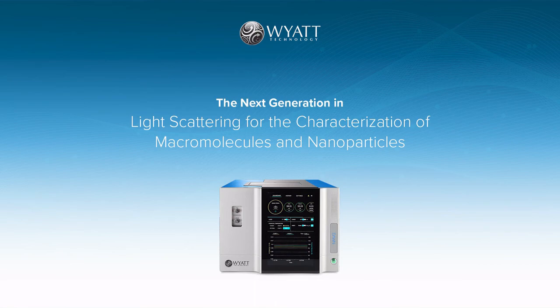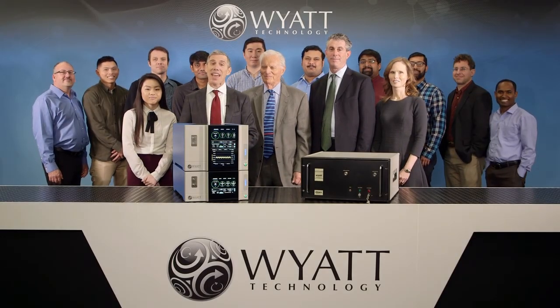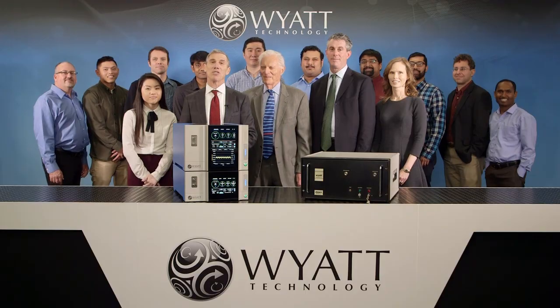To learn more about what you've heard today, please visit our website at Wyatt.com to view spec sheets, app notes, webinars, and related materials. And on behalf of the entire Wyatt Technology family, thank you for attending this product launch announcement.